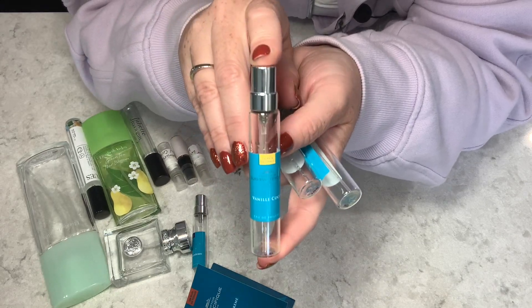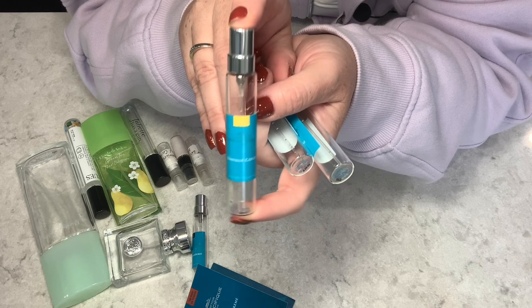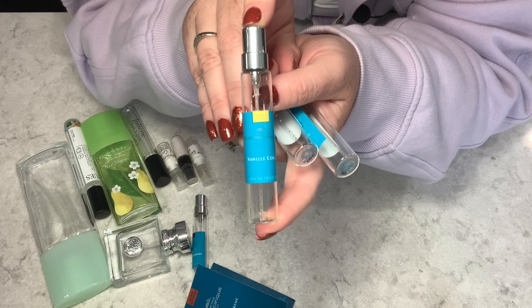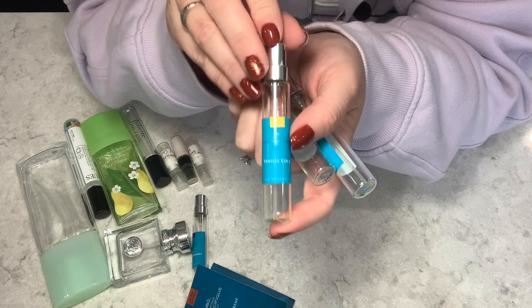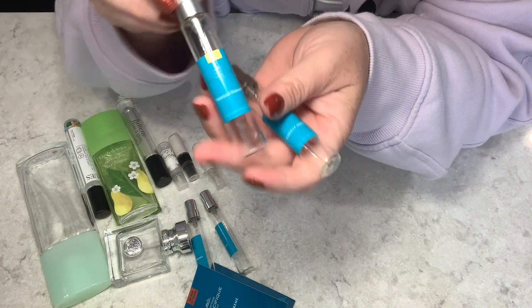Vanilla Cocoa is like their basic vanilla perfume and it is beautiful. It lasts a long time. If you're a gourmand lover you will love these scents that have that sweet vanilla base. Vanilla Cocoa is a little summery but absolutely gorgeous — I really love this one.